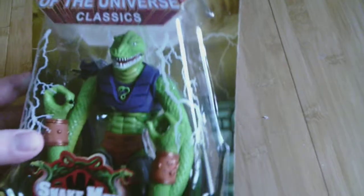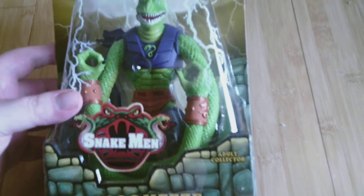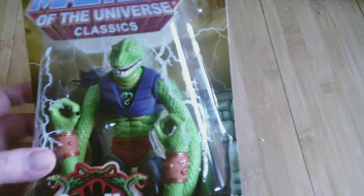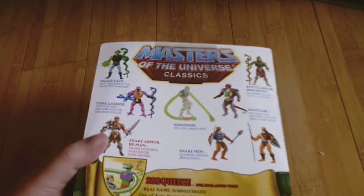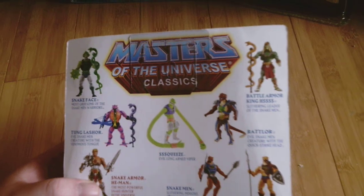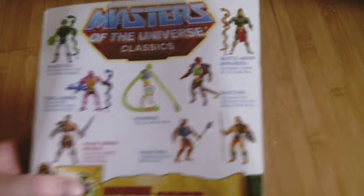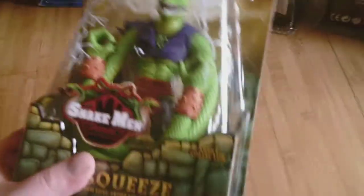Up next is a villain — it's one of the Snake Men, it is Squeeze. He has really elongated arms. I wanted to get King Hiss but he's kind of pricey. I just try to get either characters that are cheap or ones I really really want. So that is Squeeze.